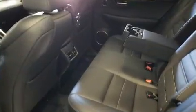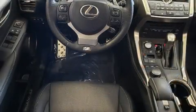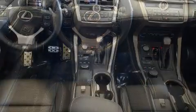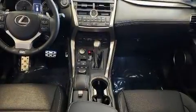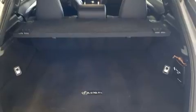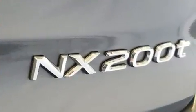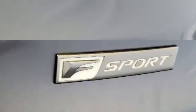Lexus ensures the safety and security of its passengers with equipment such as dual front impact airbags, front and side impact airbags, traction control, brake assist, a security system, an emergency communication system, and four-wheel disc brakes with ABS. Electronic stability control ensures solid grip atop the road surface, no matter how challenging the driving conditions.